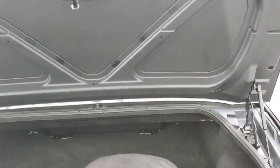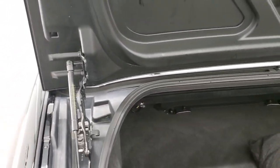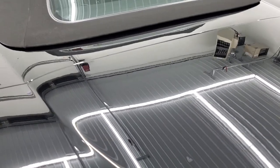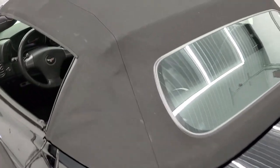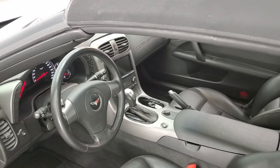The back storage area is in nice condition. You do get a car cover with this one. Carpeting is nice and clean back here, as is the trunk lid. You can see that soft top is in very nice condition — no rips or tears on there.